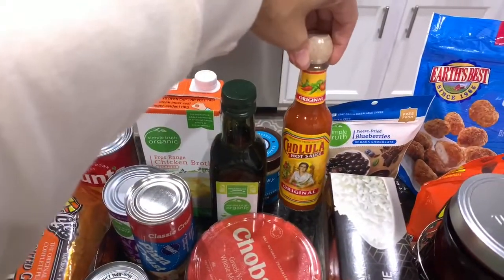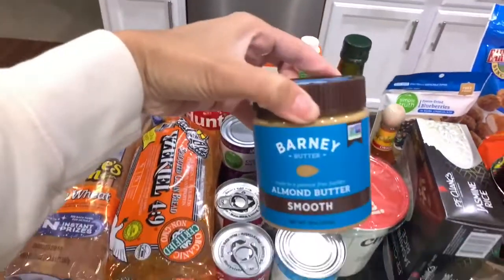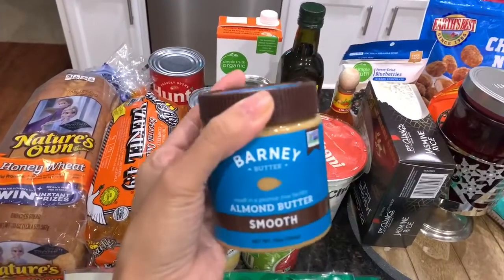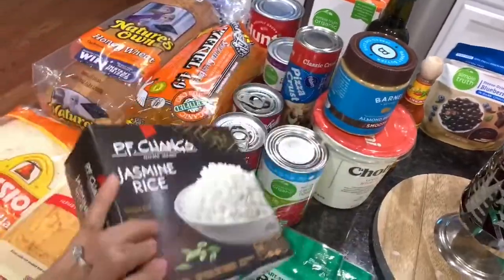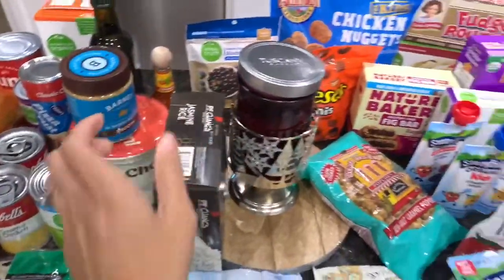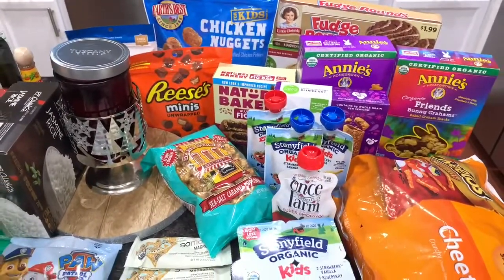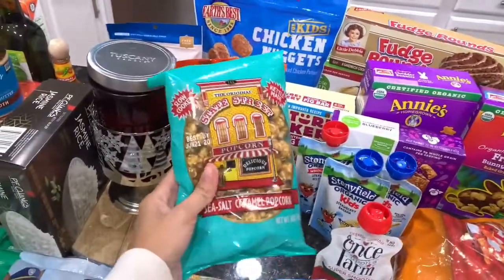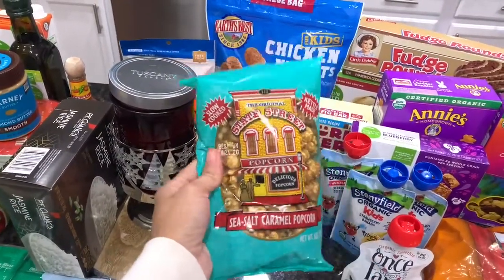I also got some olive oil, chicken broth, and hot sauce — one of my favorites, and I was completely out of it. Then my favorite almond butter — it's really good, I always buy this brand. I also grabbed some frozen jasmine rice, the PF Chang's brand, which comes with two packs. And for my last little treat before I go back on my diet after the holidays, I got the sea salt caramel popcorn — never had it but it looks really good.